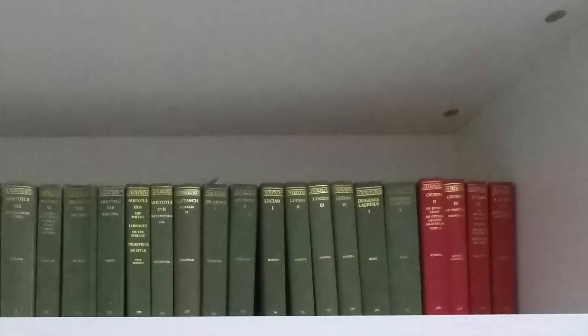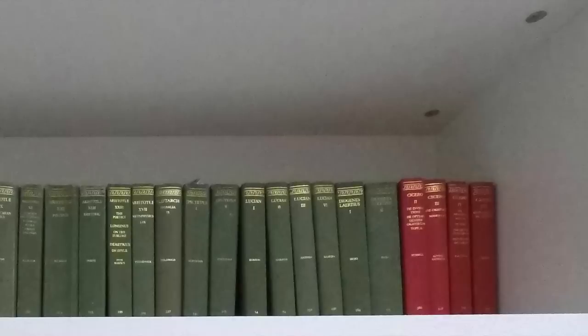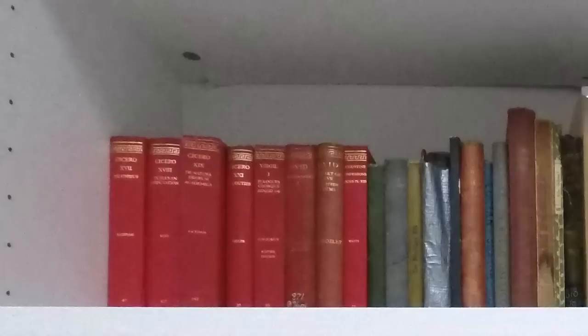Another author I'm pretty fond of and did buy some works by is Lucian of Samosata. You also see some Plutarch in there, Epictetus, Diogenes Laertius, and then the red volumes on the end are actually Cicero — I've got quite a few of those as well. The Cicero continues on, and I think I do actually have a few other volumes of Cicero around the apartment somewhere that I haven't put on the shelf, but those are the ones I use quite frequently.